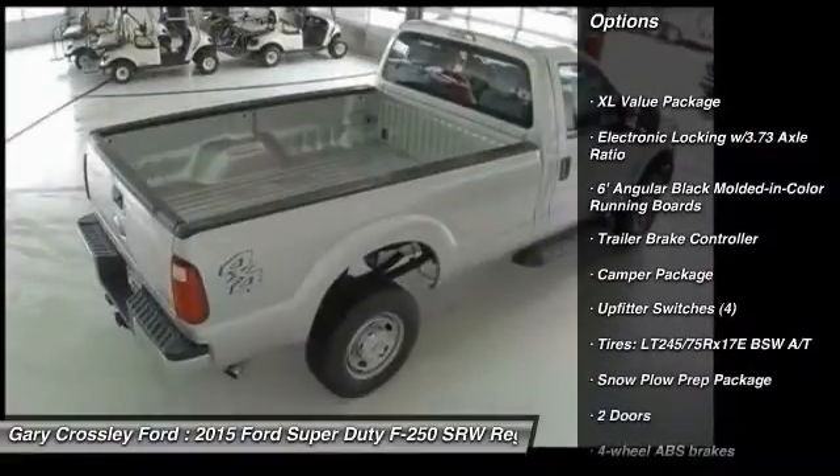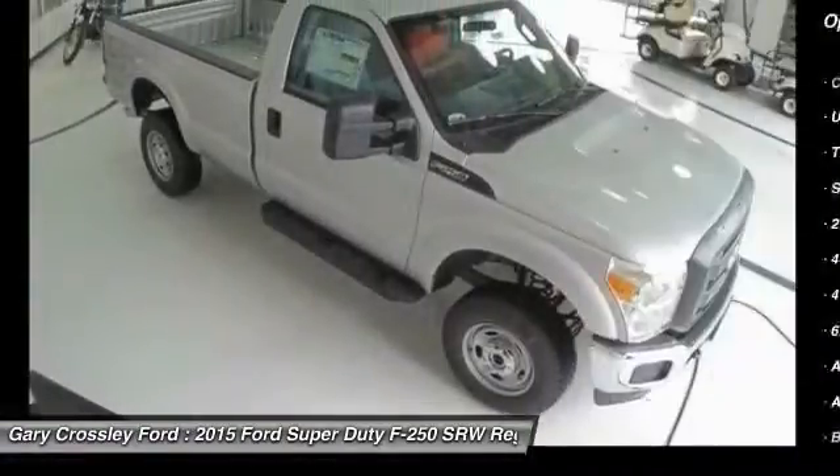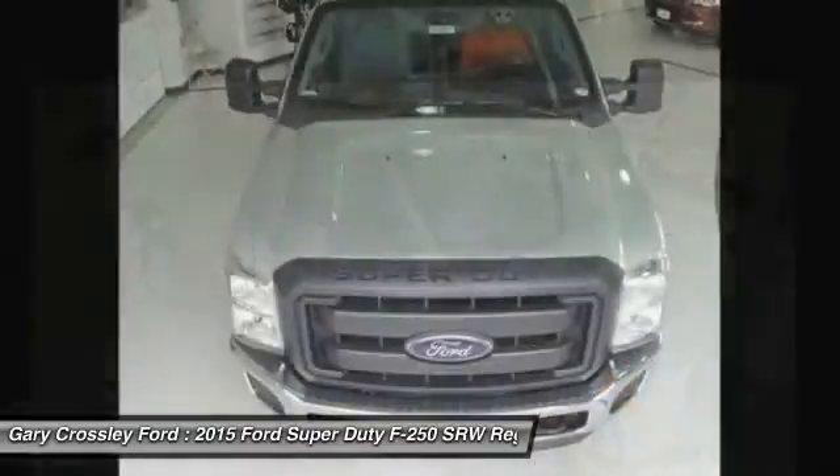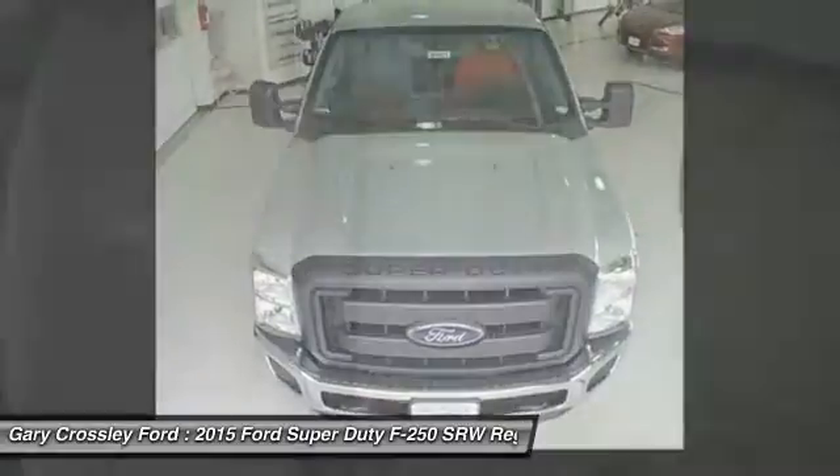Traction control. Power steering. Automatic transmission. Front air conditioning. Passenger airbag. Tachometer. Trailer brake controller. Privacy glass. Trailer hitch receiver. Tire pressure monitoring system.